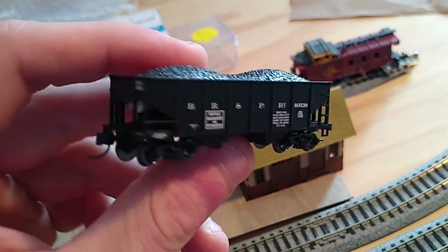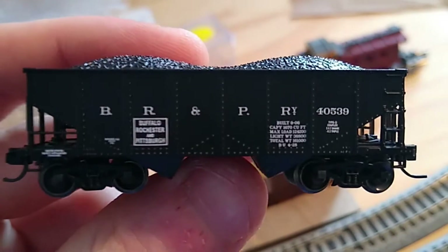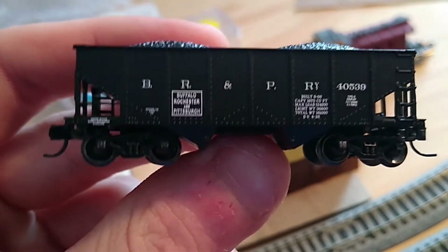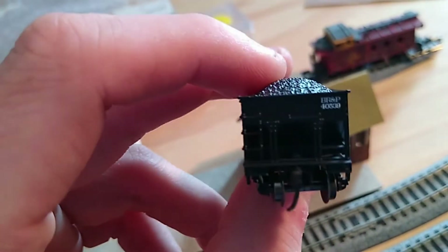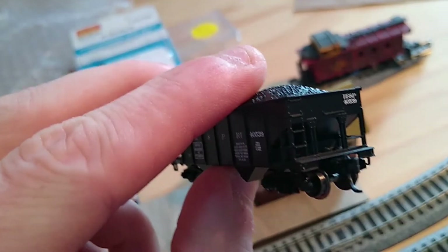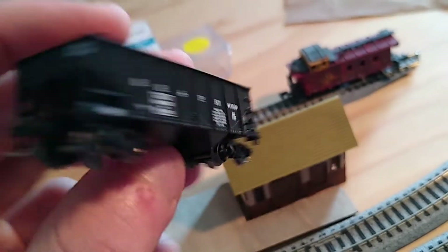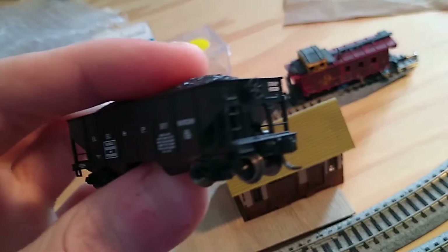I gotta say it's quite nice. You can see they've got all the little rivets on there showing up nicely. The ladders and grab irons appear to be molded on, which isn't such a big deal for me.